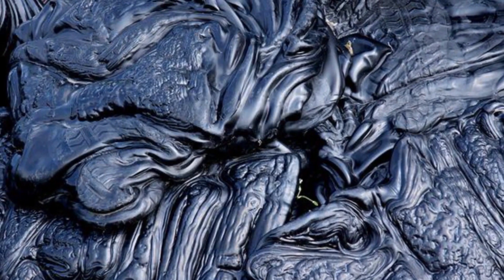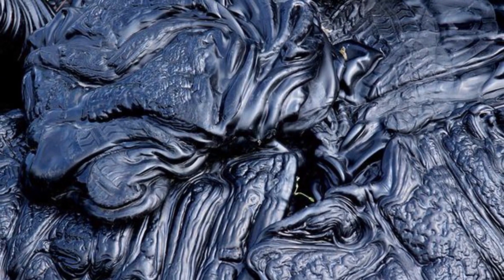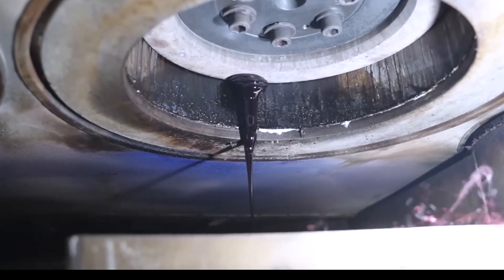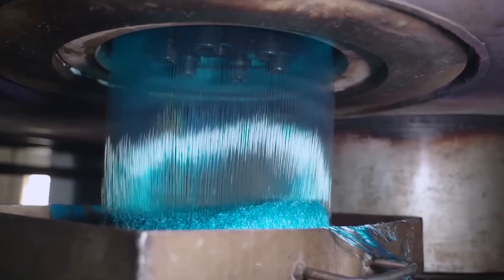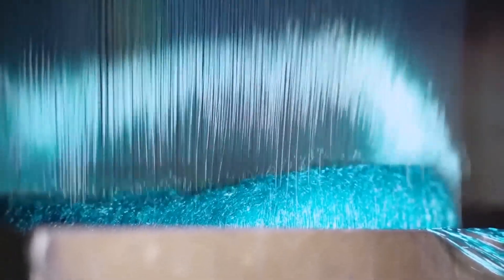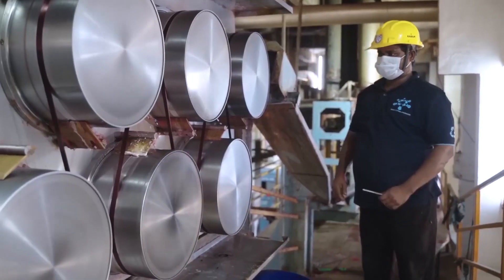In massive heating chambers, the flakes melt into a thick, honey-like liquid. This molten plastic is stretched into fine polyester fibers, which are spooled, woven, and turned into fabric. Believe it or not, many sports jerseys, sneakers, and backpacks are made entirely from recycled PET bottles.